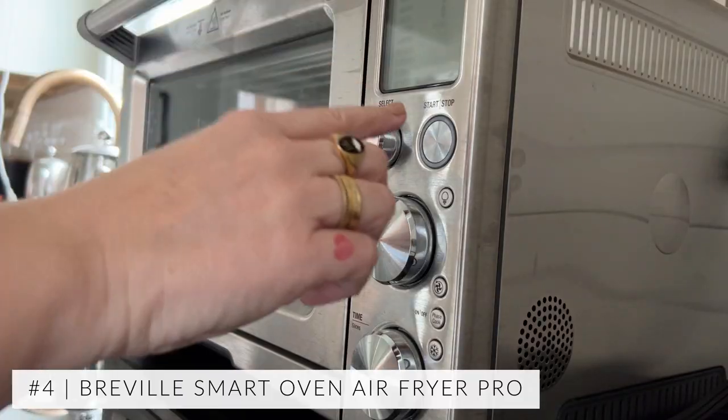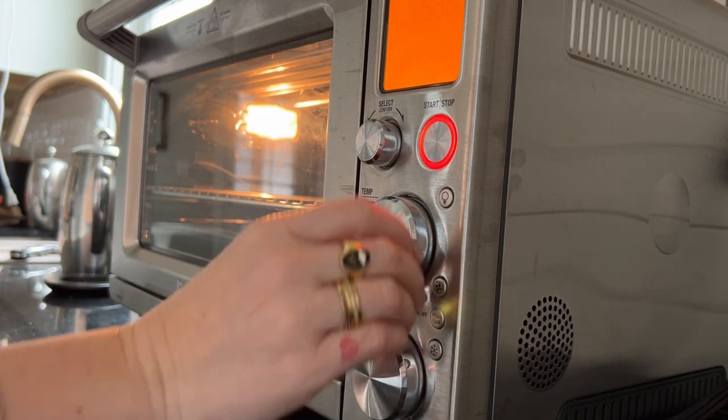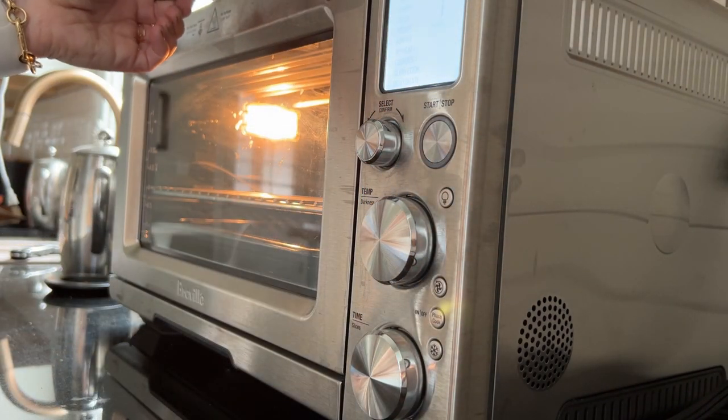Another long-time favorite is our Breville Smart Oven toaster oven. It has so many functions I can't list them all — it does air frying, toasting, baking, and one of my favorite things is it proofs dough. If you're a baker and like to make bread, pop it in there and you get such a beautiful rise. We use it every single day for toasting, reheating, and baking — it's like a whole second oven. It's great for summertime because you don't have to heat up your full-sized oven. It is a little bigger than a regular toaster oven but it is so worth it.